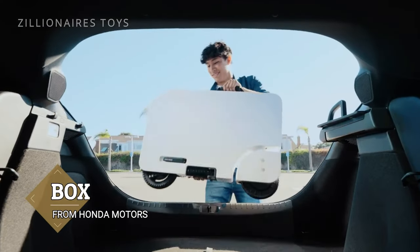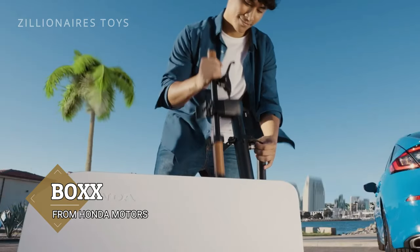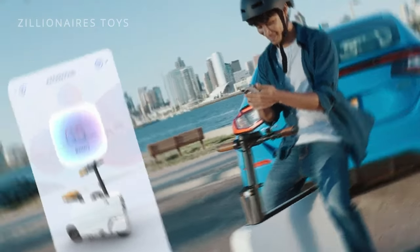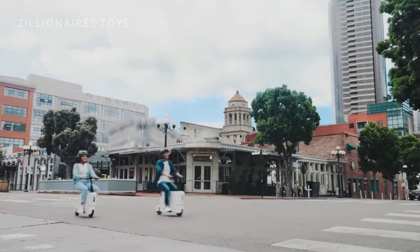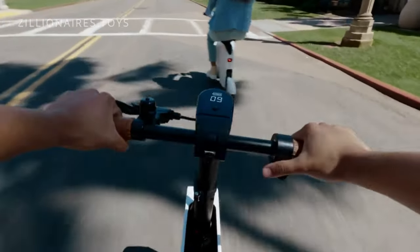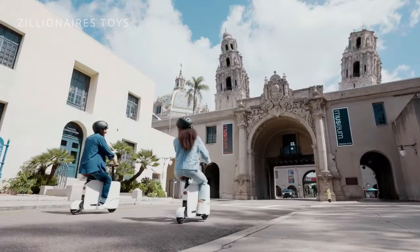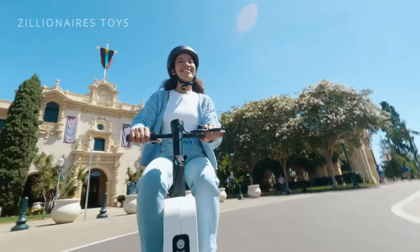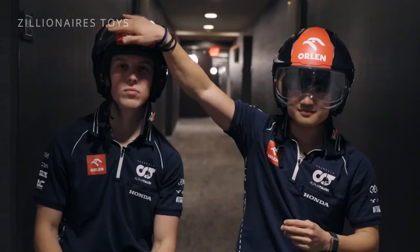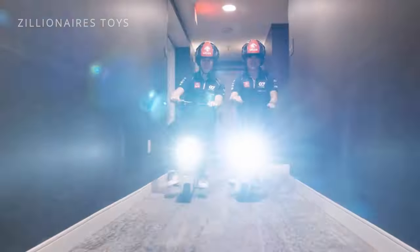If you've ever wished your suitcase could move itself through the airport, the Portland-based company BOX has something fascinating for you. Their first electric scooter, which is about a meter long, looks like a weird mix between retro luggage and an oversized camera. This scooter can travel up to 80 miles on a single charge, reaching a top speed of 35 miles per hour. Priced starting at just under $4,000, the high cost might deter many potential buyers — but being part of the eco-friendly elite isn't cheap.